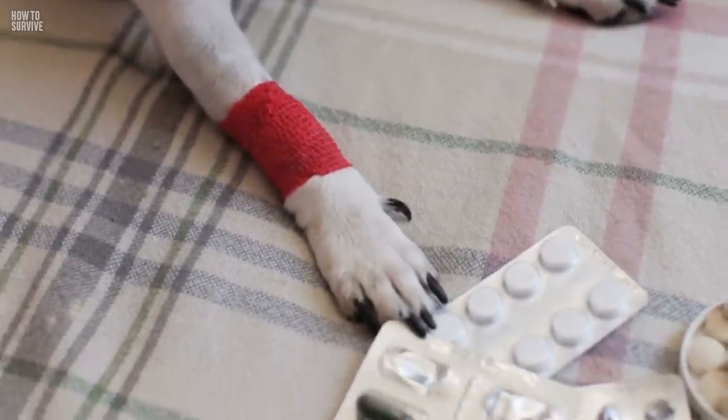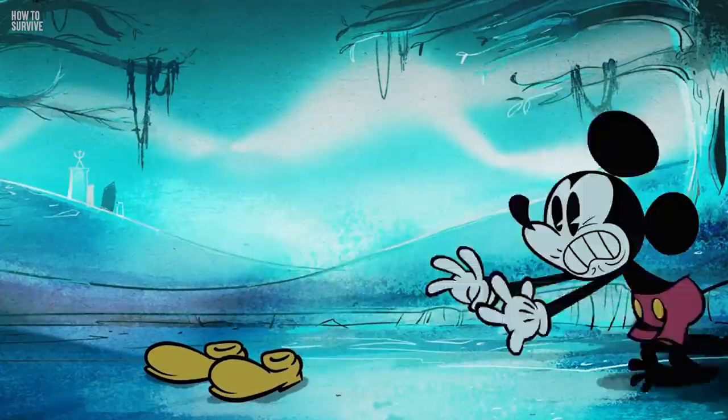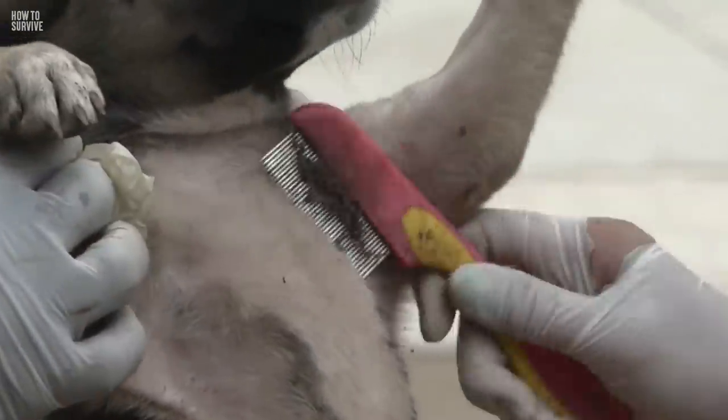Ticks can also make animals sick too. So make sure you check your outdoor pets regularly, especially if they're scratching.